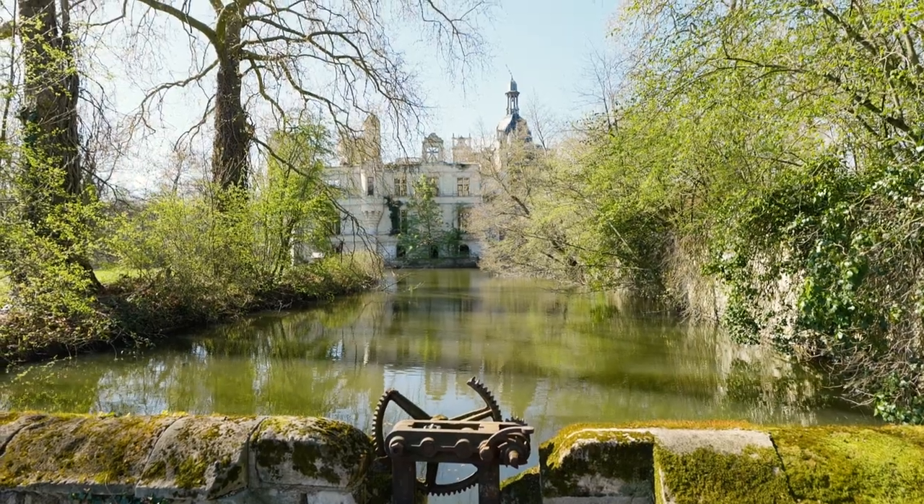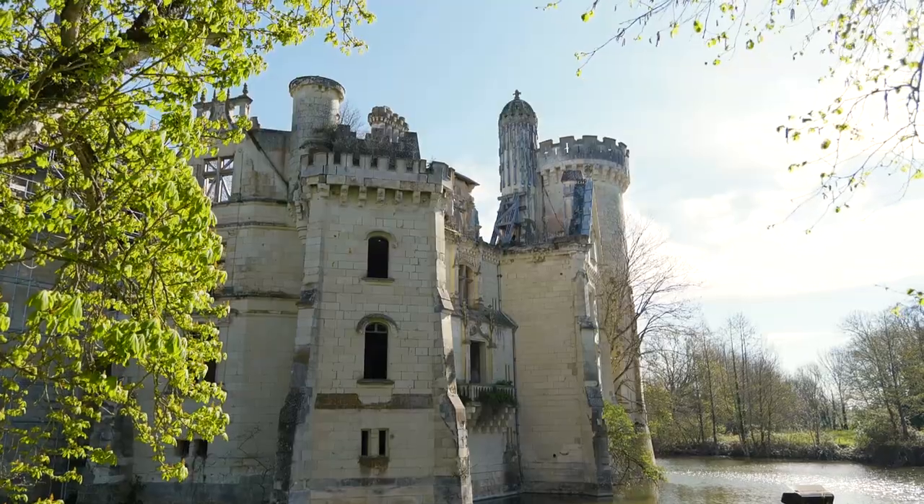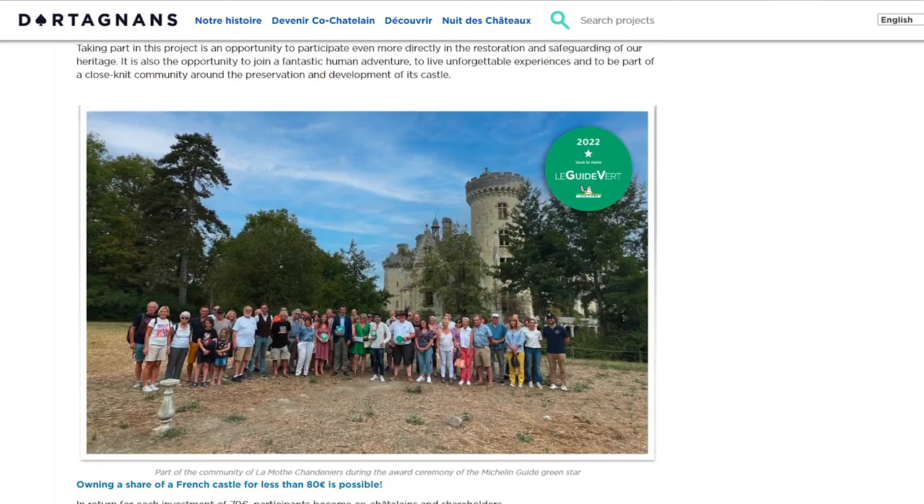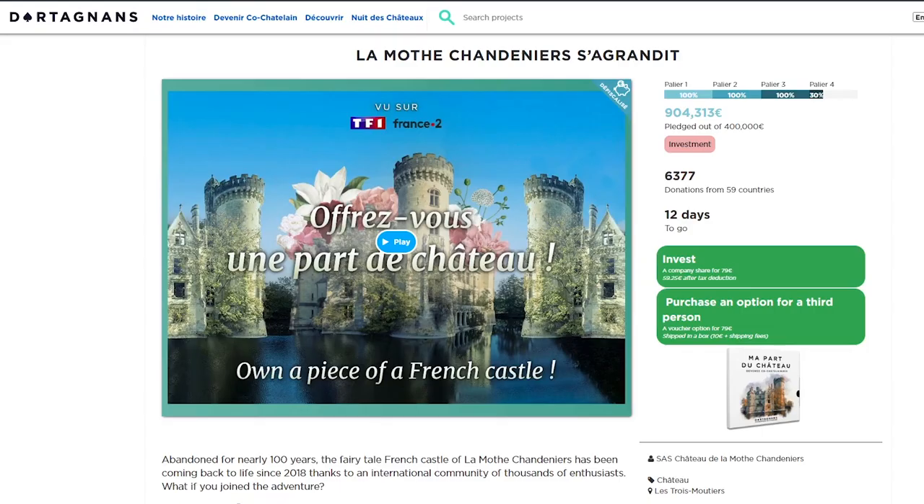We're going to show you around this breathtaking chateau and delve into its history. Plus, if you've always wanted to be a Châtelaine, now is your chance. Along with thousands of others around the world, you too can be a shareholder of this magnificent chateau.